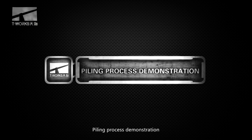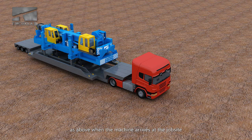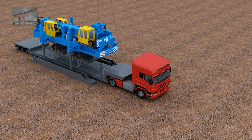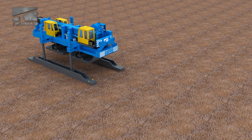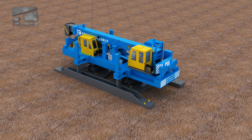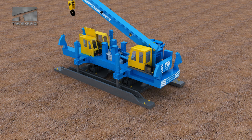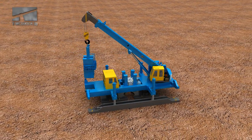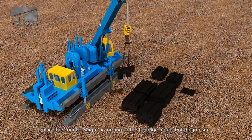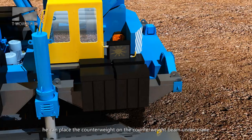Pining process demonstration. Firstly, unload the machine according to the loading process described above when the machine arrives at the job site, then tear down assembled parts. Secondly, place the counterweight according to the tonnage request of the job site. When one has a high request for tonnage, he can place a counterweight on the counterweight beam.